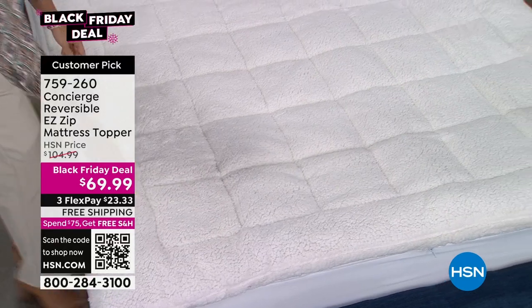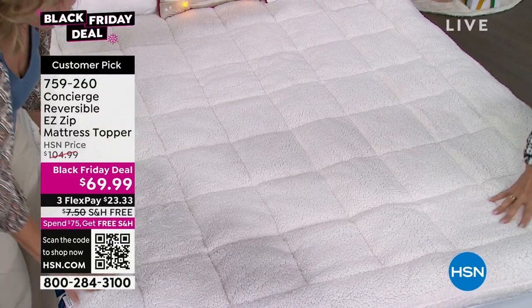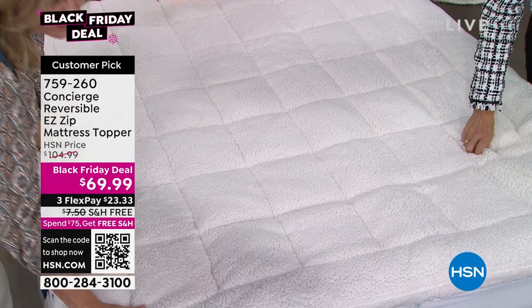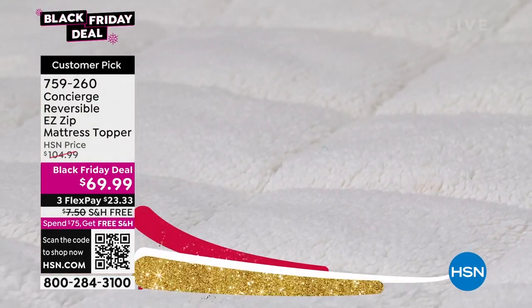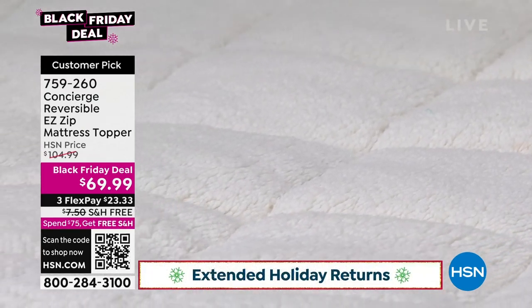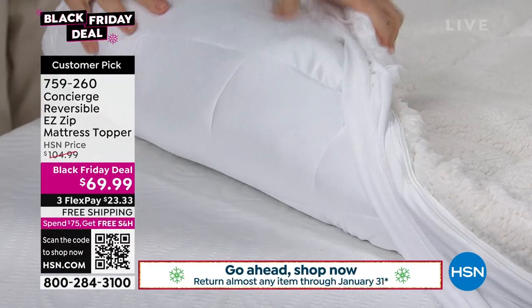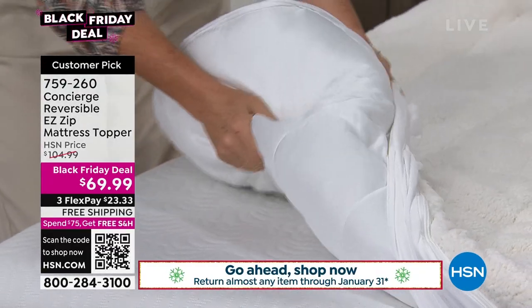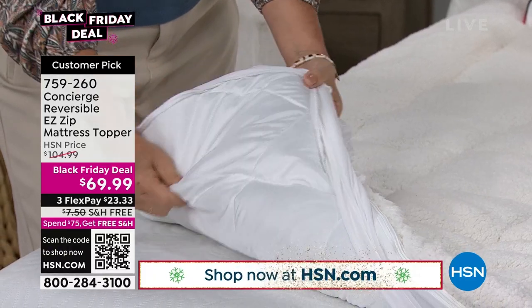This one — are you ready? Look at what you're looking at. This awesome, soft, fabulous, comforting Sherpa. But guess what? You can reverse it, and when you flip it over, it reverses to a moisture-wicking microfiber side. So it's a two-in-one.